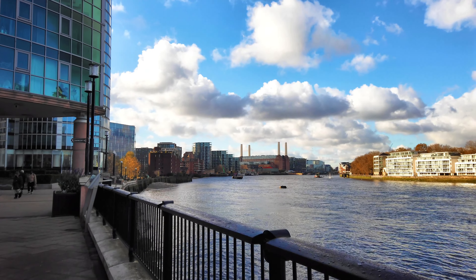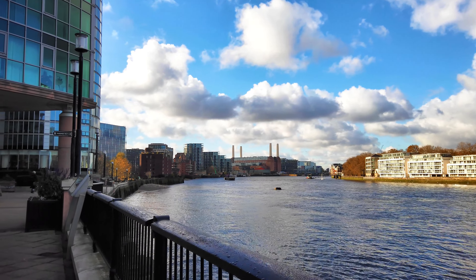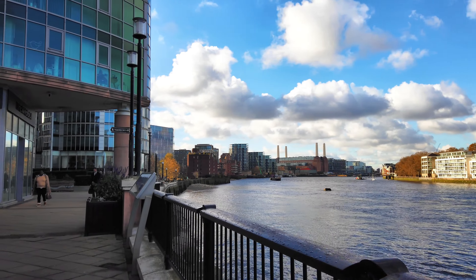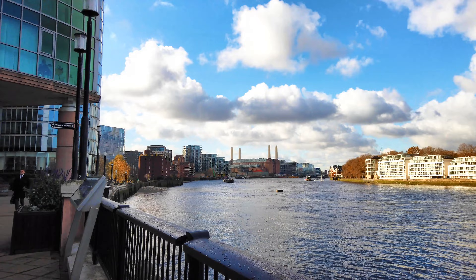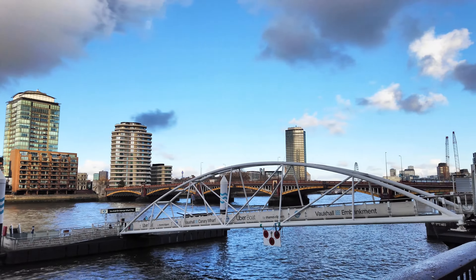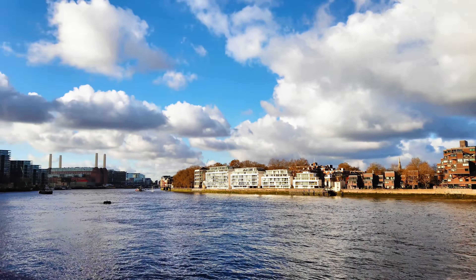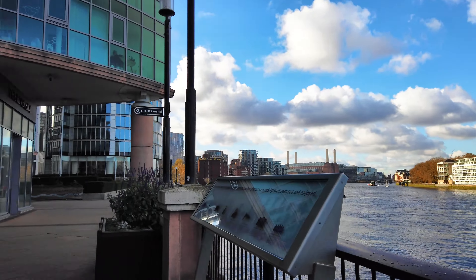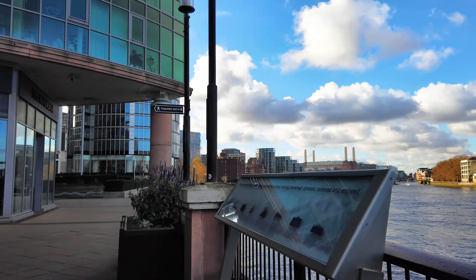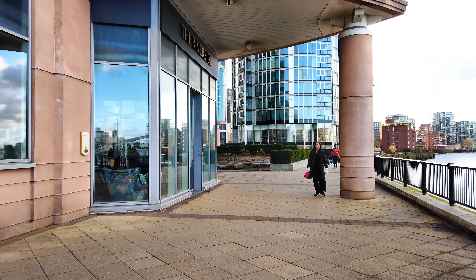One final point about Vauxhall Bridge: they planned to replace it in the 1960s with a modern development containing seven floors — shops, office space, hotel rooms, and leisure facilities — but it cost too much. In modern terms it would have been £156 million, to fund what was called the Crystal Span.